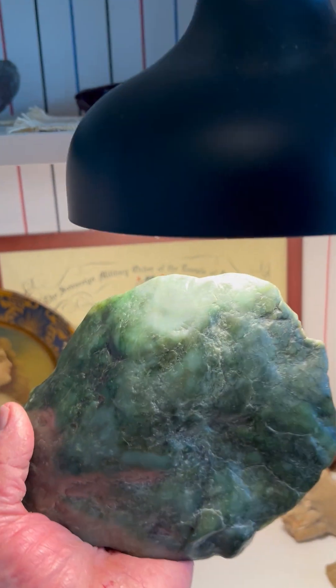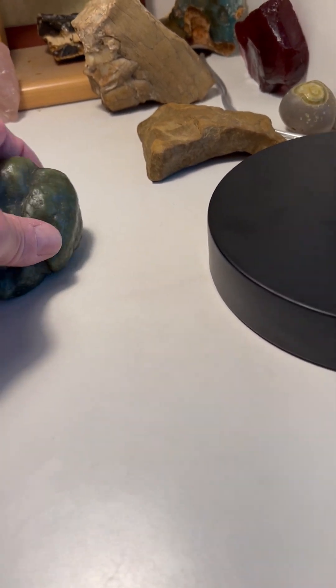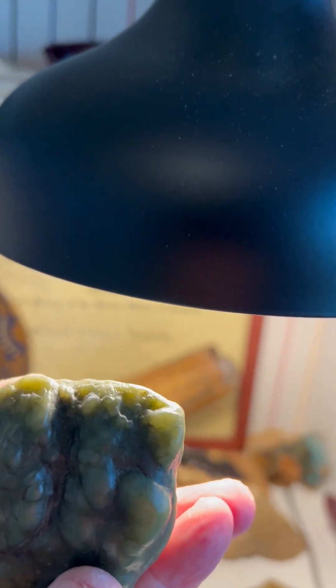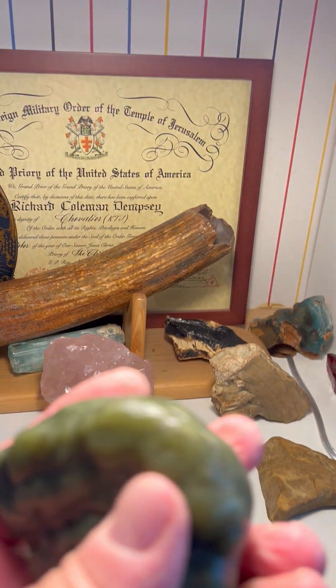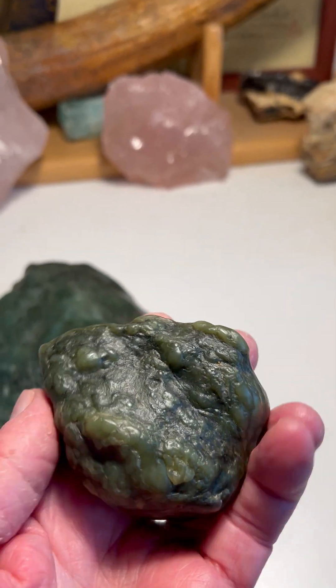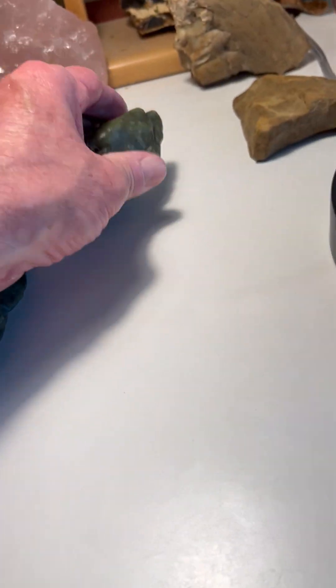Very beautiful botryoidal jade. Most botryoidal jade, like this piece from Cape San Martín, is more of a lime green — kind of a faded lime, not quite as translucent as you'd like to see. This is actually a jade effigy as well, but I won't get into it today. There's some pretty good face imagery on this that's been worked, but I won't get into that.